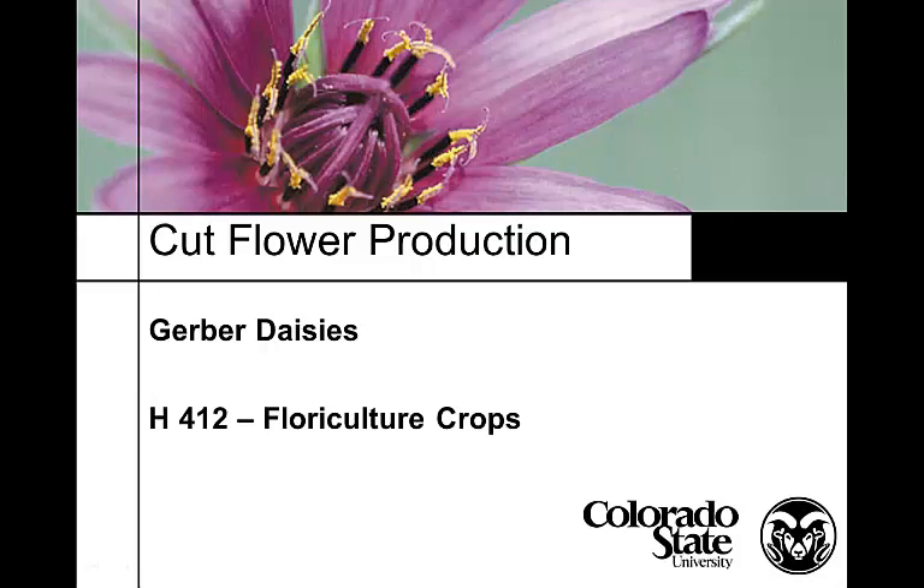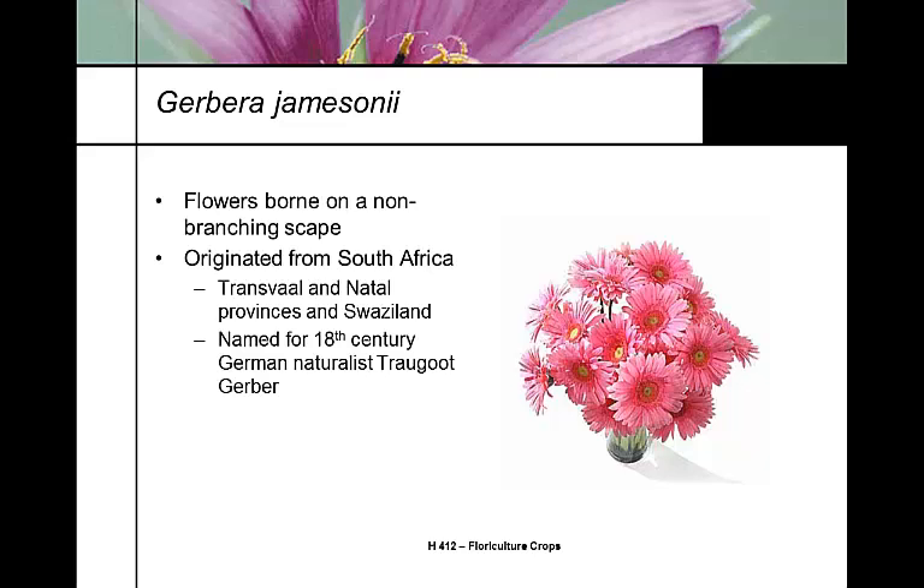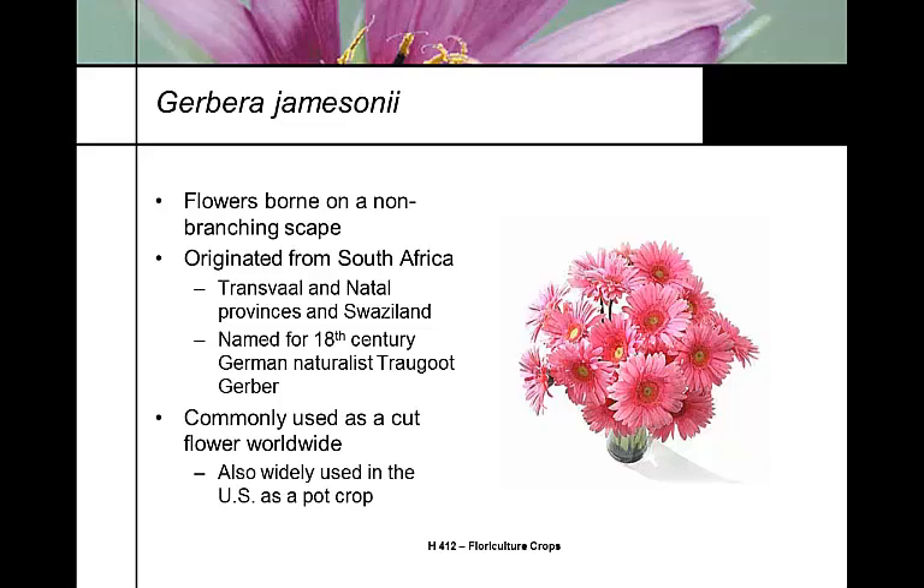Now let's talk about Gerber daisies. Gerber daisy is the genus Gerbera jamesonii. It's very commonly used as a cut flower across the country, across the world, and also it's growing in popularity as a potted color plant, as a bedding plant. We're talking about it here as a cut flower.